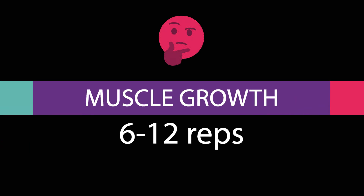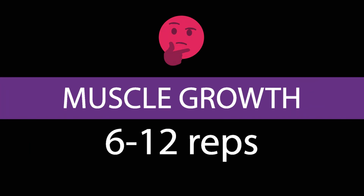However, when it comes to the muscle growth rep range, this continuum is slightly misleading. This is simply because the current evidence does not support the idea that muscle growth is best achieved exclusively in the 6 to 12 rep range.